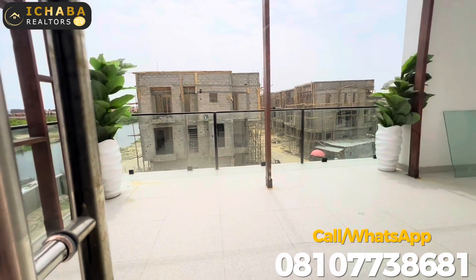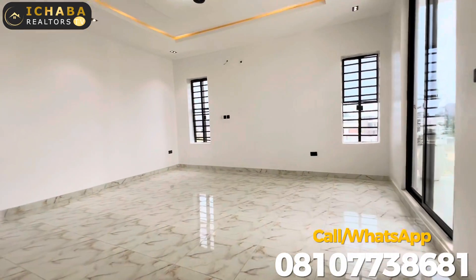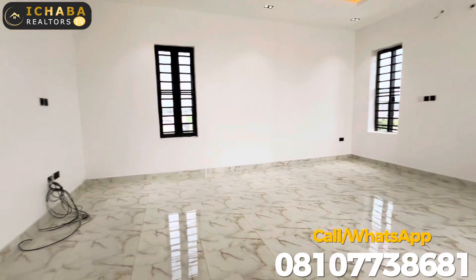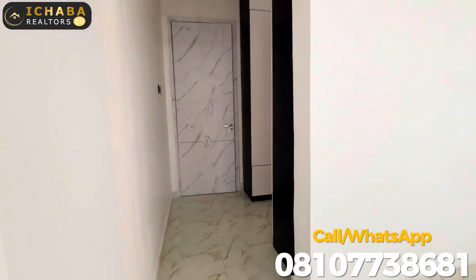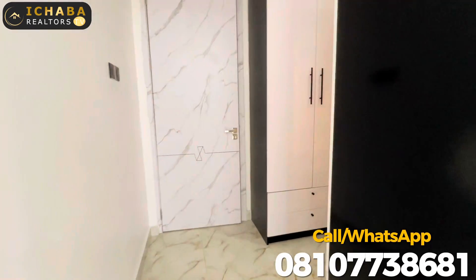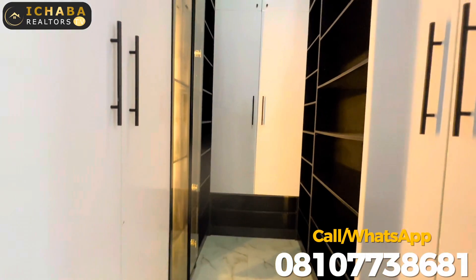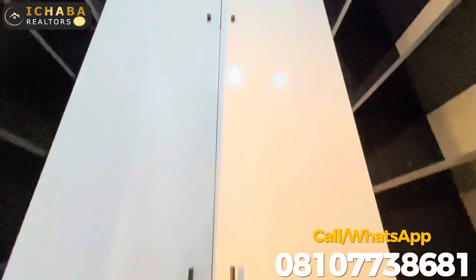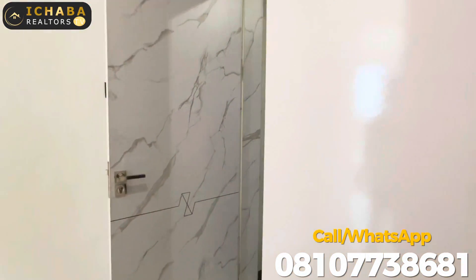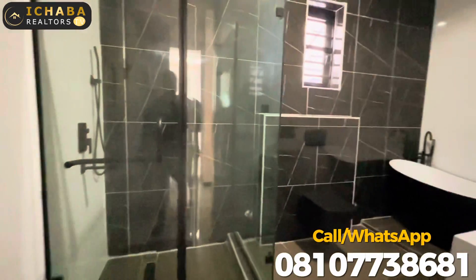You have three mini parlors right here in this house unit. Here is the master's bedroom with a walk-in closet and a massive wardrobe. Now moving to the master's restroom — take a look at that.